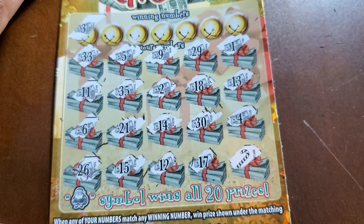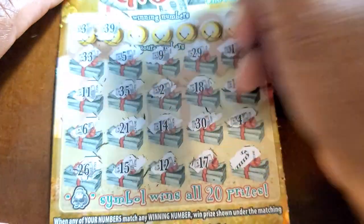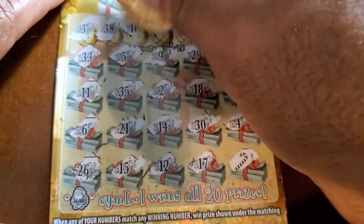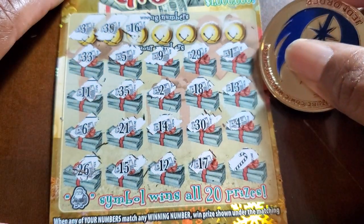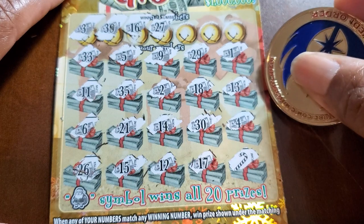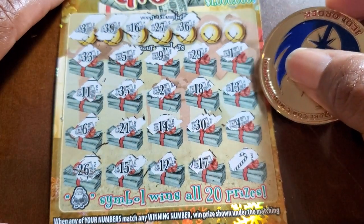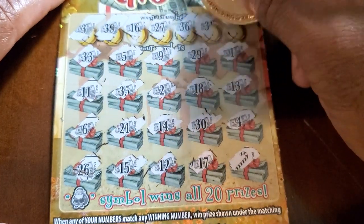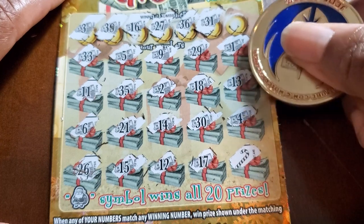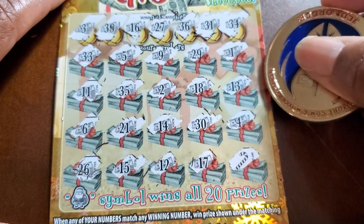Scratching the numbers: 3, 2, 4, and 5. 39 — we got 29. Nope. 16. We got a 6. 27. Nope. 36. We got 26. 31 — we got a backwards 31, one off. Nope. Last spot is 34 — we got 33 and 35.